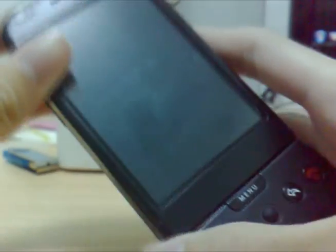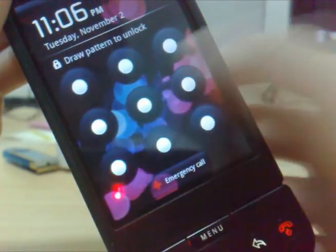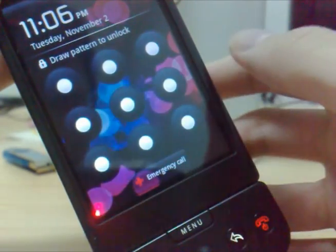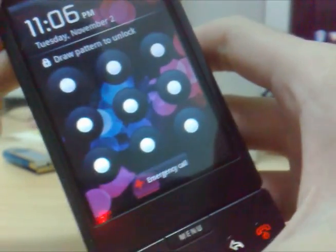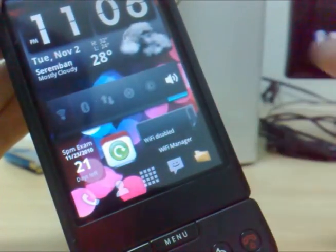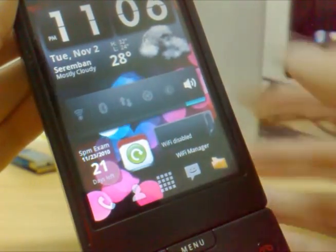First thing I'm going to show is the unlock screen. On the iPhone you just have a boring unlocking bar. On this one you can have something more interesting — you draw patterns to unlock your screen. As you can see, this is much more interesting rather than inputting a pin number. This is much better.